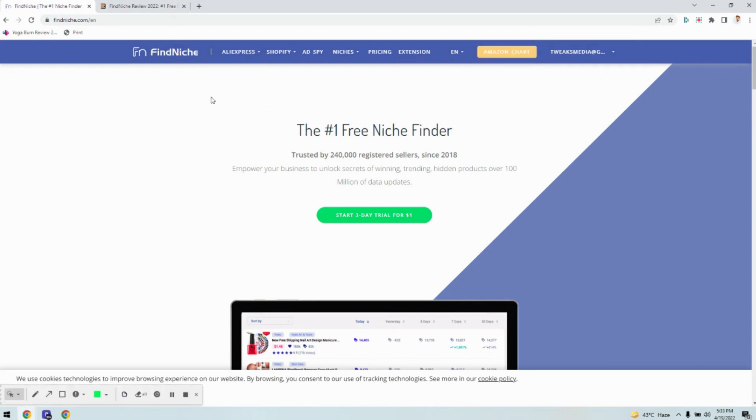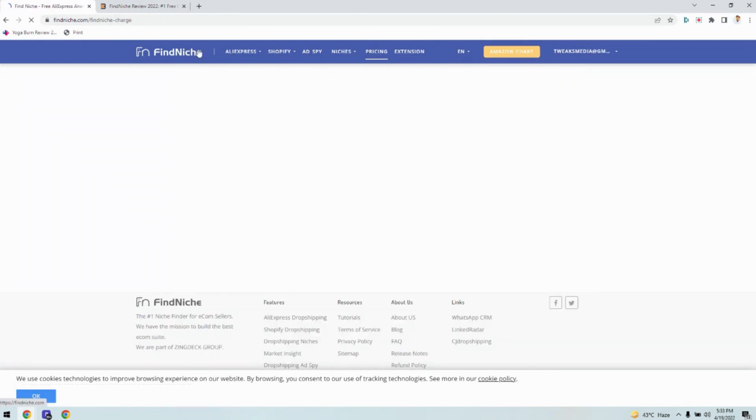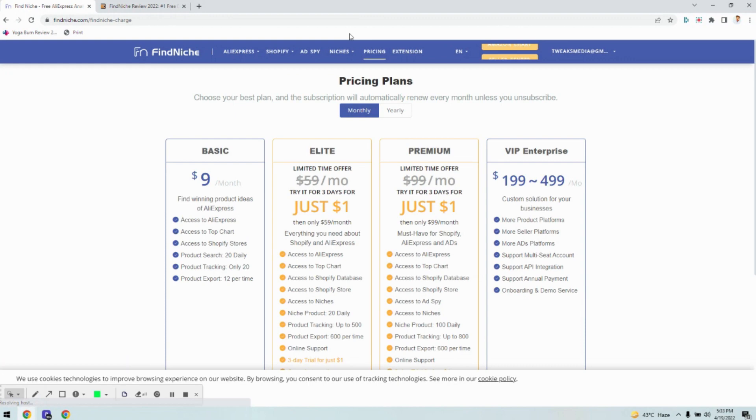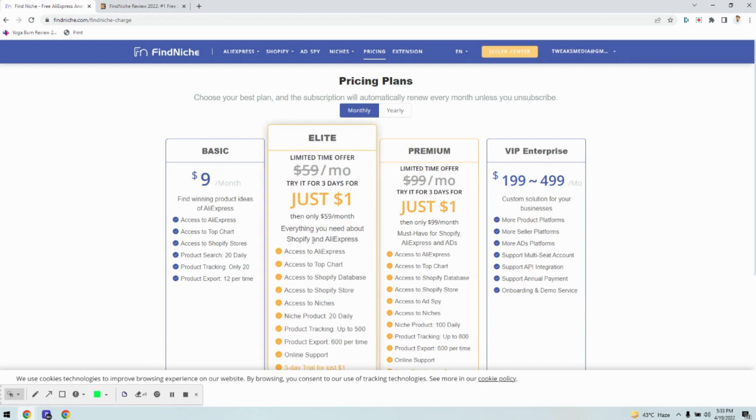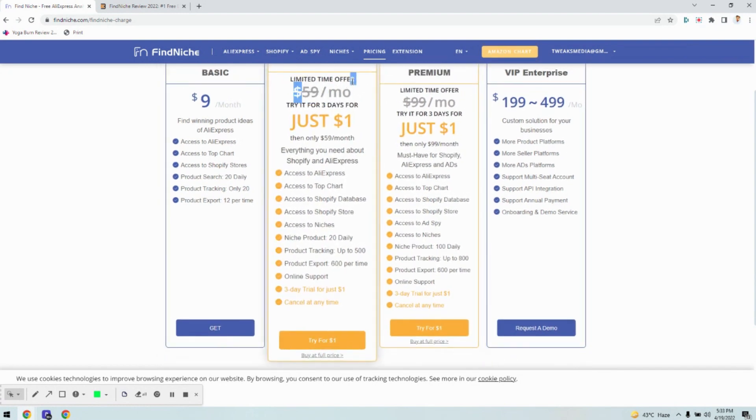Before going into the detail of Finniche, let's check its pricing. On the pricing plans you can see there's a basic plan that costs just $9 per month. It comes with almost all the features but with limited searches and limited tracking. I recommend it as a light plan — you can try it for three days for $1, then access it for $59 per month. We also have special coupon codes that enable you to save over 30% discount on this cost.